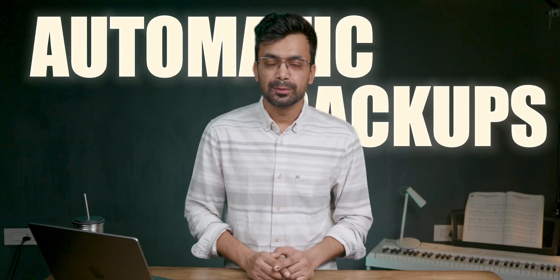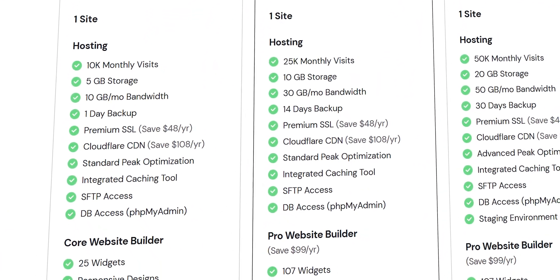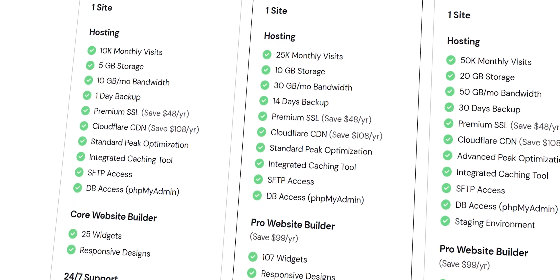It also comes with automatic backups. It runs daily backups which are stored for one day, so if you were editing your website today and messed something up, you can restore the previous version. Some advanced users will also appreciate the option of having SFTP and phpMyAdmin access, which enables doing advanced stuff to your website.